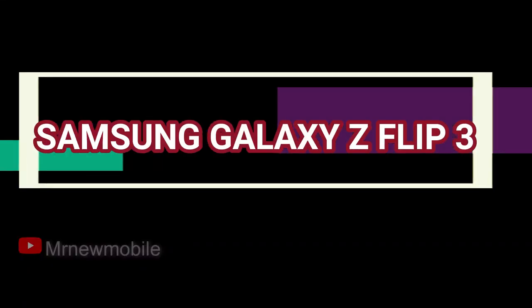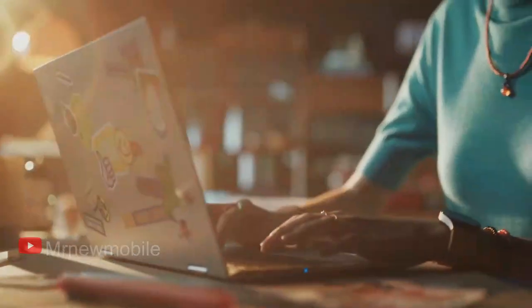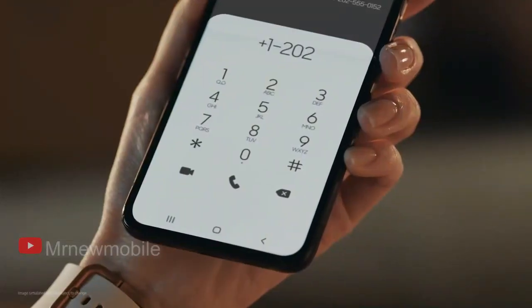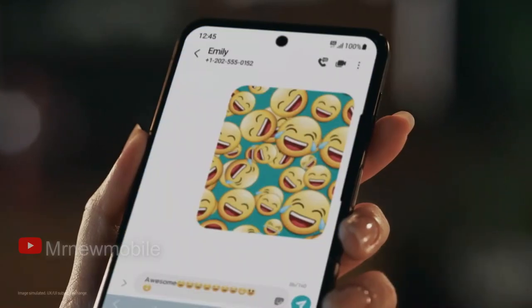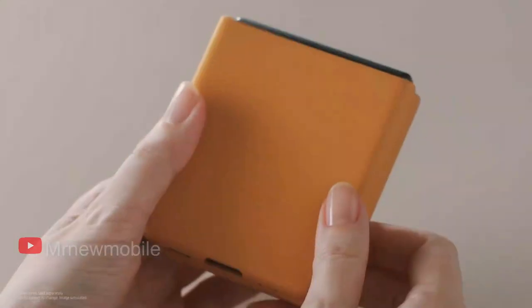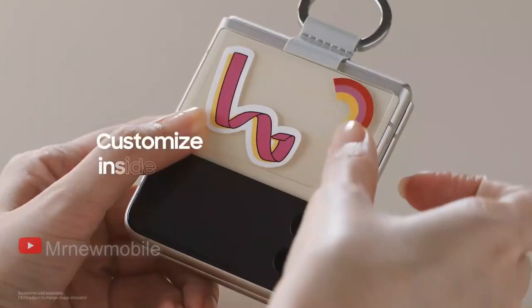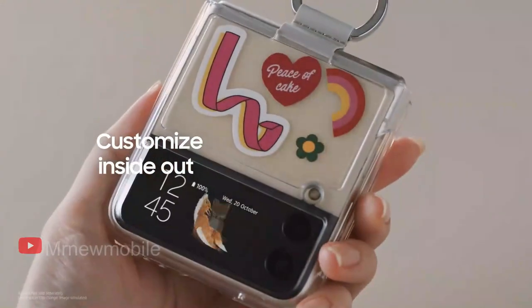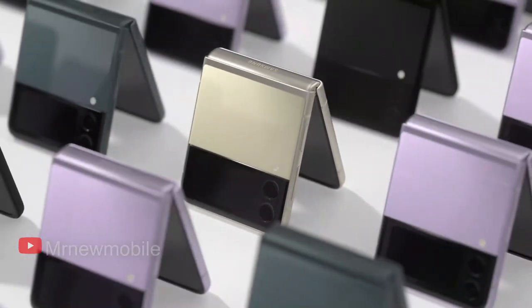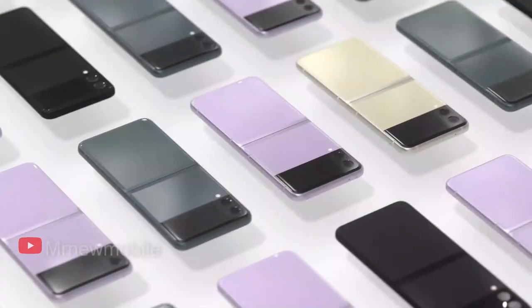Next, the Samsung Galaxy Z Flip 3. Sick of smartphones that only get bigger and heavier? Samsung's third go at a flip phone seems to strike the right balance of whimsy, technical prowess, and price that make the Galaxy Z Flip 3 appealing to mainstream users. For $999.99, this 4.2-inch pocketable device can transform into a 6.7-inch 1080p OLED display that is bright and has a fast 120Hz refresh rate.